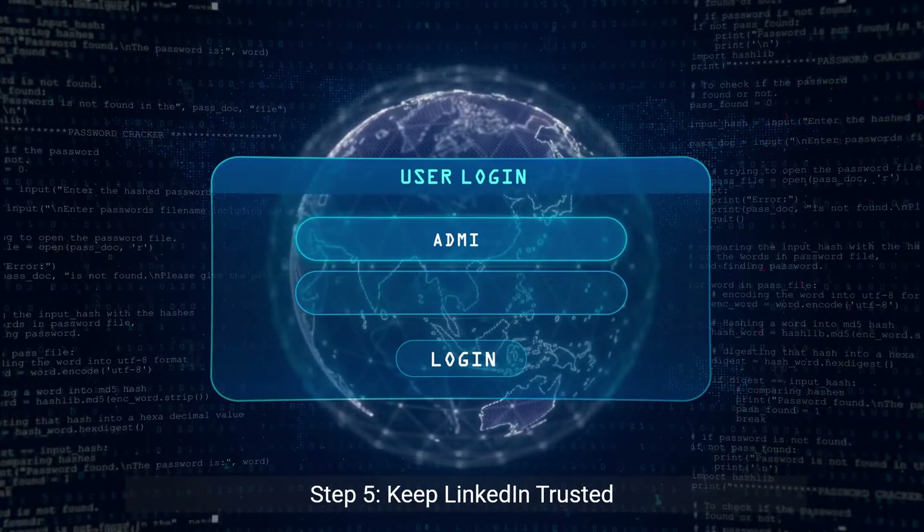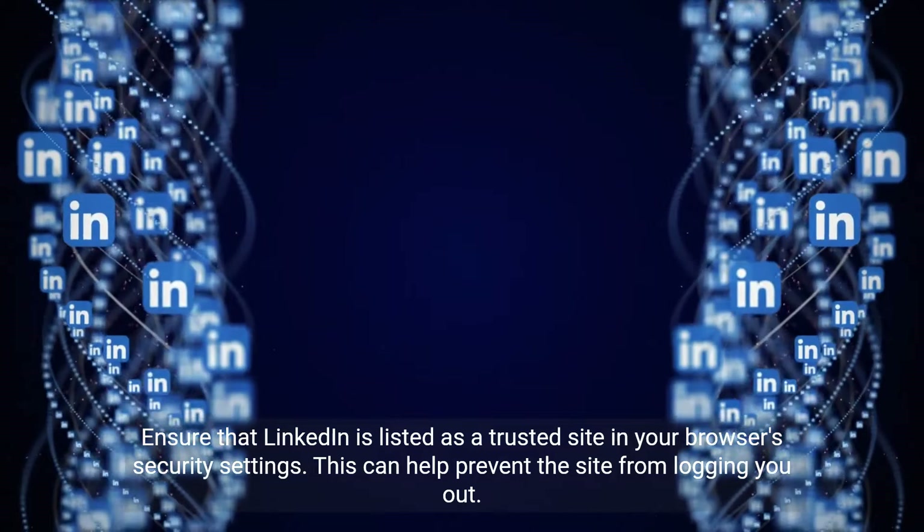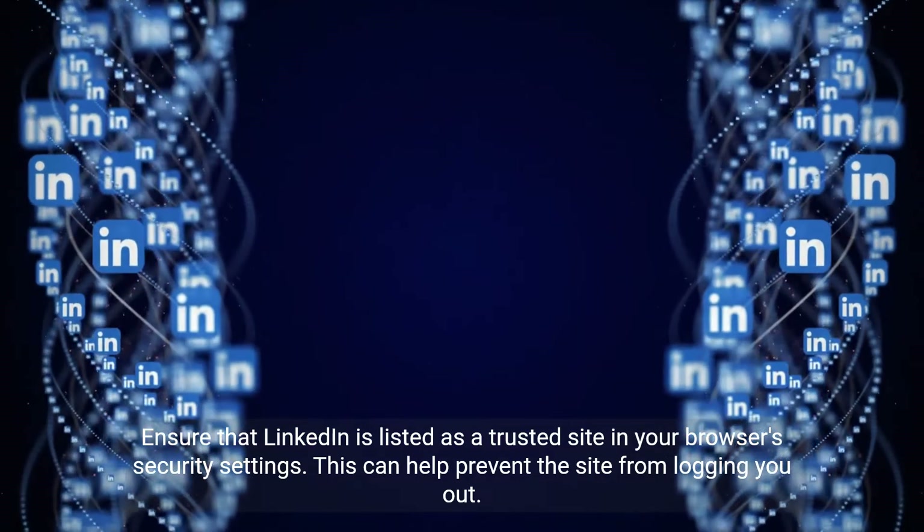Step 5: Keep LinkedIn trusted. Ensure that LinkedIn is listed as a trusted site in your browser's security settings. This can help prevent the site from logging you out.